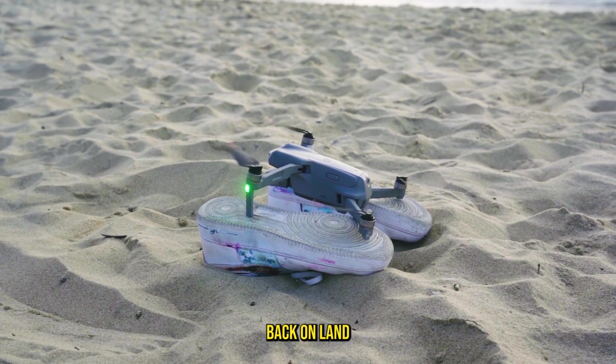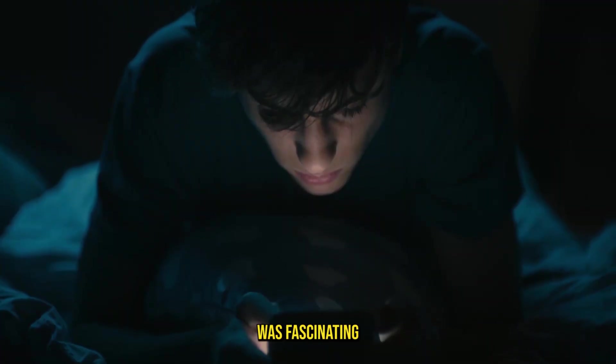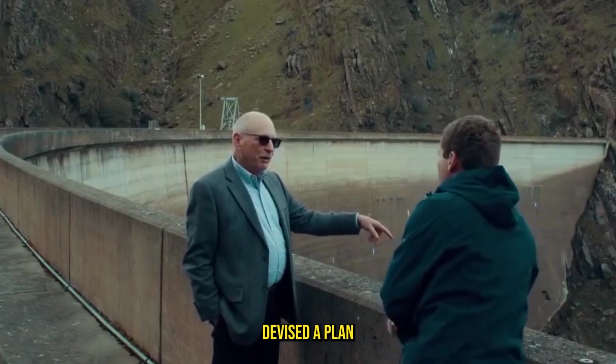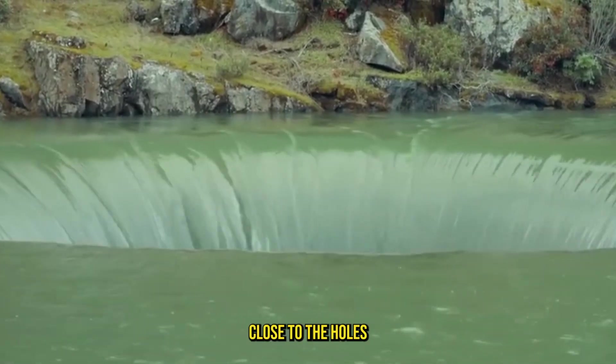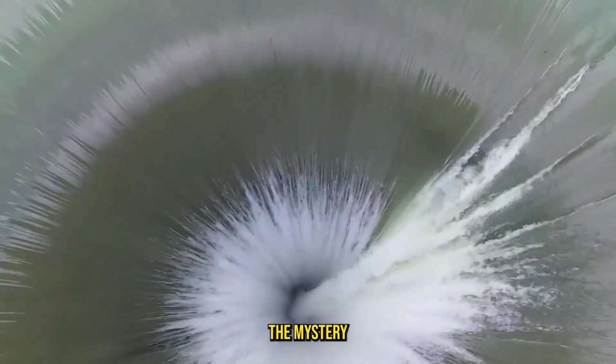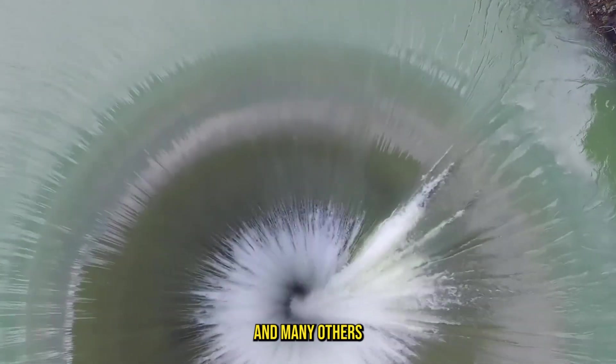Safely back on land, Evan reviewed the footage. What he saw was fascinating, but it didn't reveal the hole's secret. Determined to uncover the truth, Evan devised a plan. He flew his drone close to the hole's perimeter, carefully observing for anything unusual. The mystery surrounding the hole kept him and many others on edge.